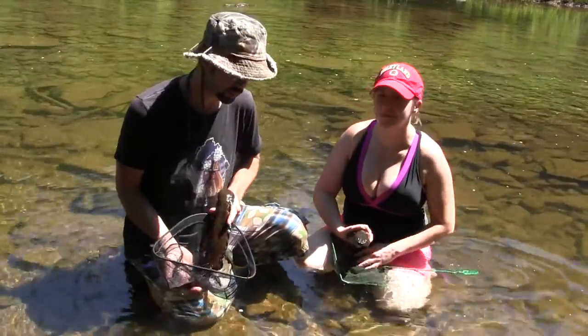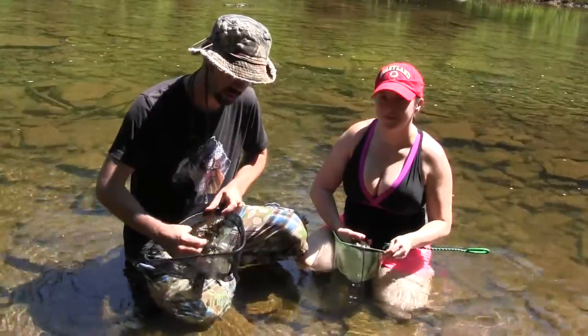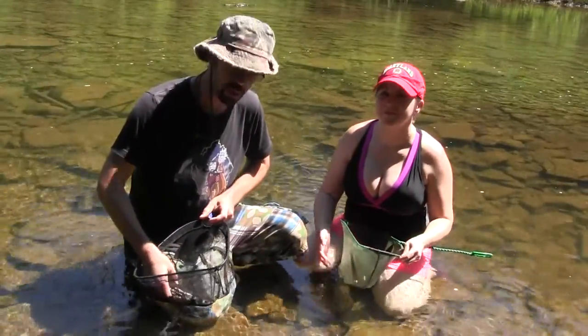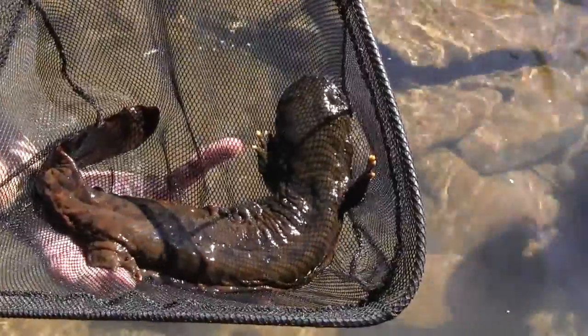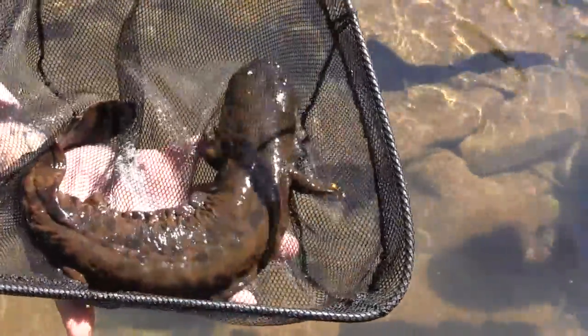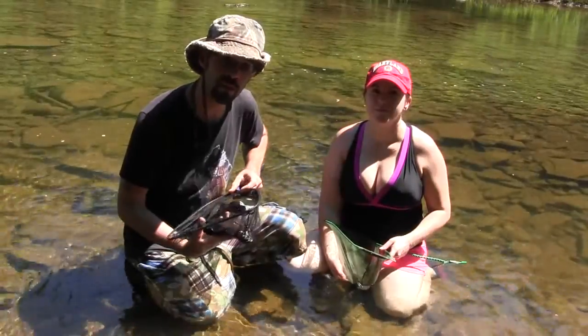Here we are with two more eastern hellbenders — this one's really cool, he's got black spots. We flipped these guys almost back to back. Now, not only do these guys face threats in the form of pollution and habitat degradation, but they're also vulnerable to amphibian diseases.